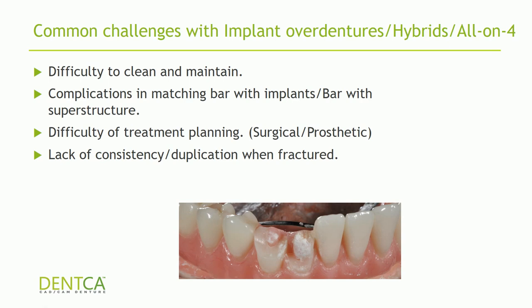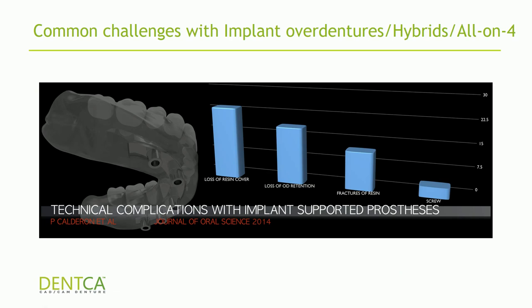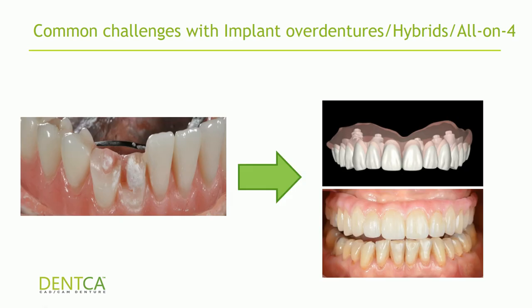You're going to have to retake impressions and restart the process all over again. At some point you will need to re-exchange the superstructure — whether it's five, seven, ten, or twenty years — you will need to change it. The literature tells us that eventually you will get loss of resin cover, loss of over denture retention, or fractures of the resin. Would you rather rely on a system that lets you get another superstructure with the push of a button, or keep taking impressions from scratch? When you remake the superstructure, patients often say it doesn't quite look like the one they had before — it's never consistent unless you're using CAD technology.